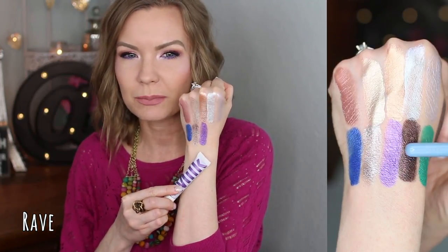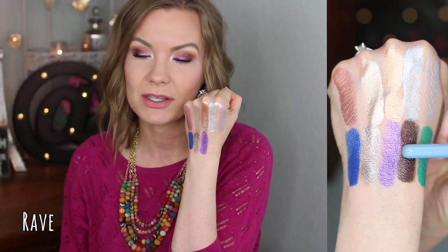Next is 'Rave' — the bright vibrant purple of the group. It takes a little building, but these build so nicely on themselves, it's not an issue. Unlike some cream products that pick up the first layer when you try to add more, these don't do that at all. I've layered them once they're dry, halfway dry — they just layer so easily. Rave is really beautiful if you love purple.